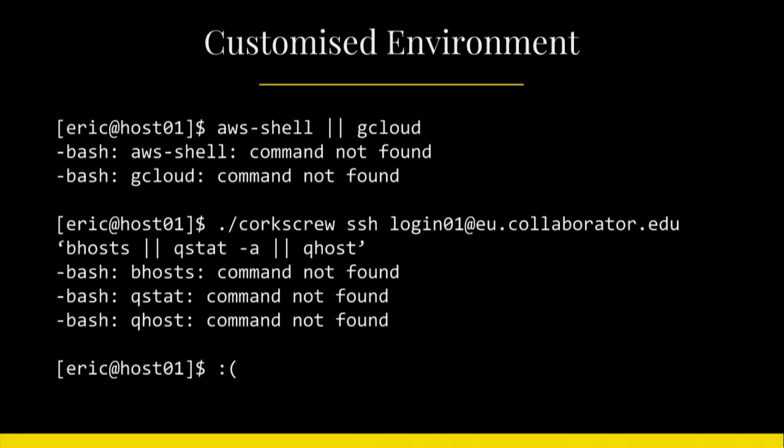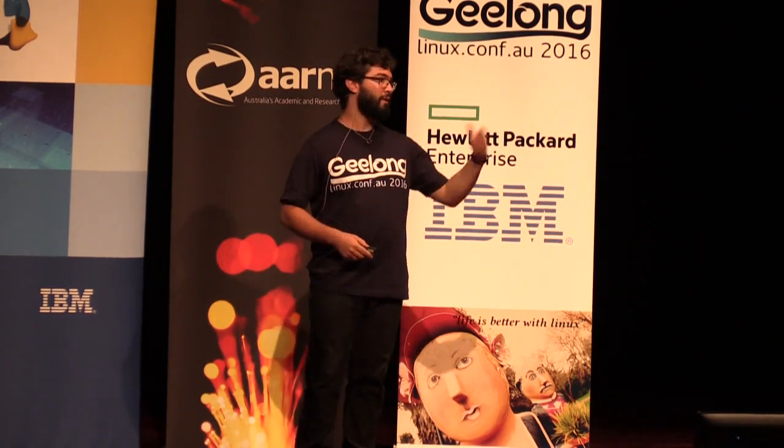Let's leave aside the issue of using the cloud right now — we cannot even collaborate with other institutions that want to work with us. Most of our scientists are not really concerned about learning the command line or the different parameters that different job schedulers have around the world. We have one, but other places may have a different one. So how can we talk about collaboration when the other side of the world is doing things differently?